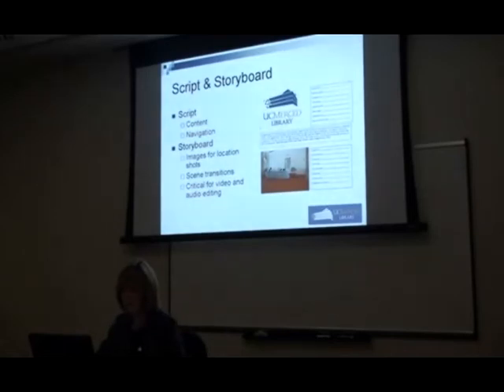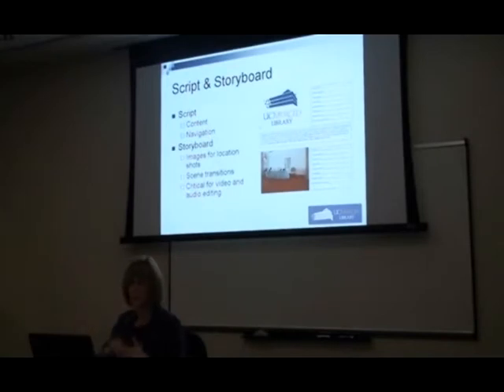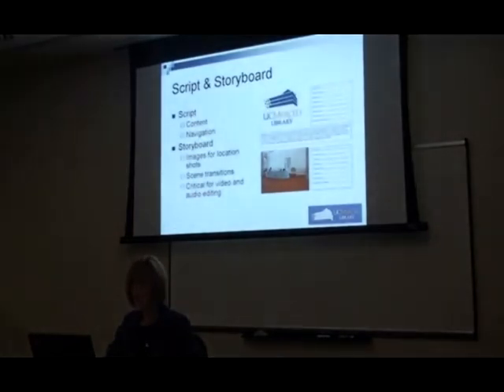We moved from developing the script to developing a storyboard — the image displayed is just one page of the storyboard we created. It included not only the script for the audio portion of the tour, but also the scene shots and scene transitions. We absolutely relied on this when it came time to edit and put the video together and add the audio, and we referred to the storyboard a lot in terms of making the timing of transitions work. There was a lot of upfront work before we actually recorded the video.